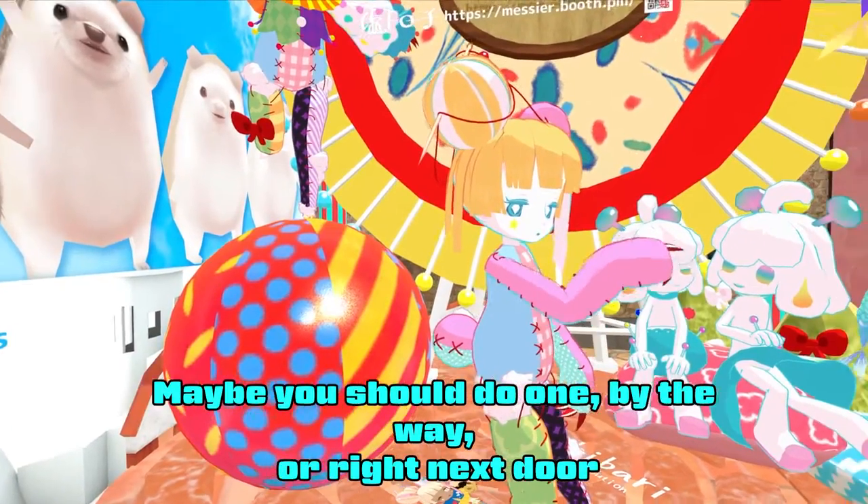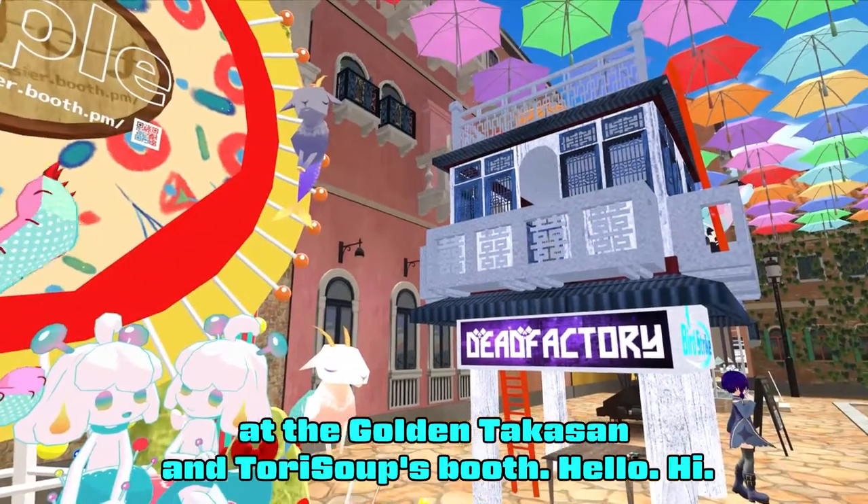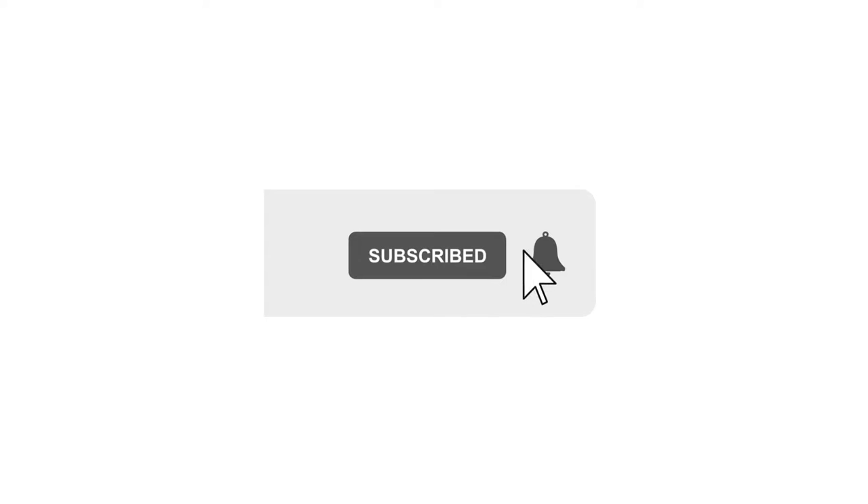Oh, and by the way, we're right next door at the Golden Daka-san and Tori Soups booth. Hello! Hi! Hi!